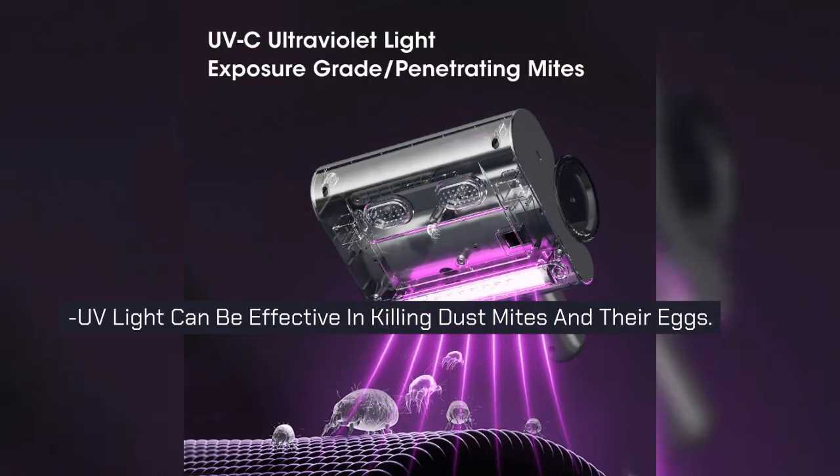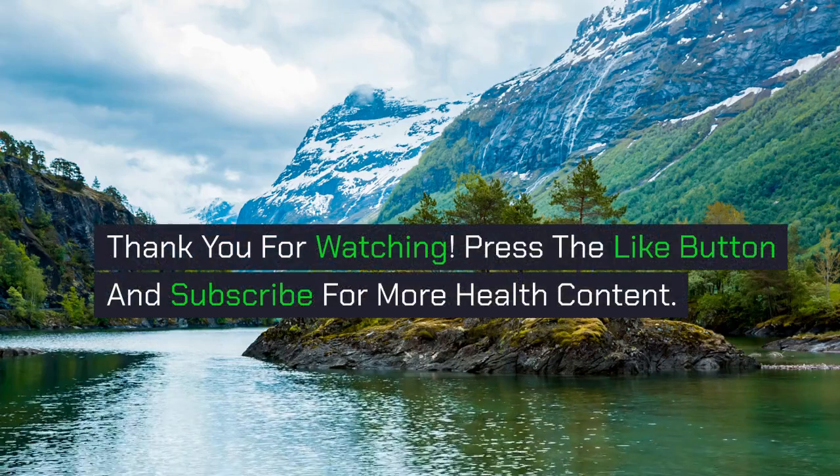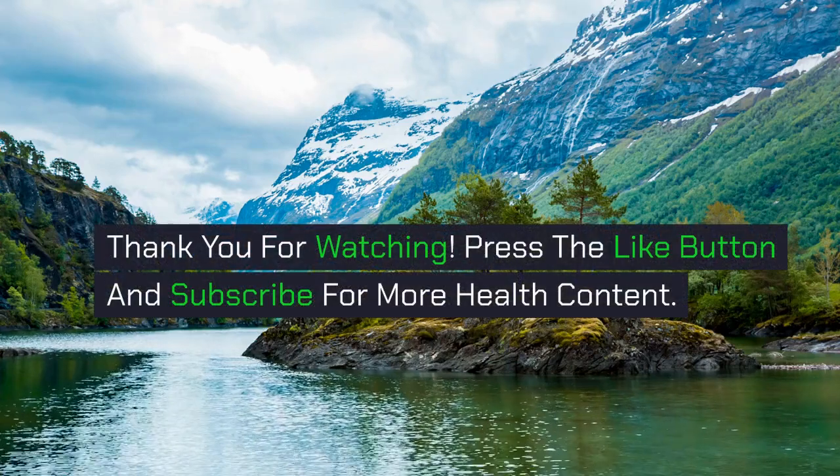UV light can be effective in killing dust mites and their eggs. Thank you for watching. Press the like button and subscribe for more health content.